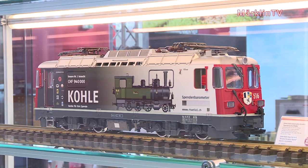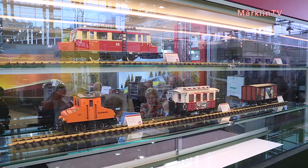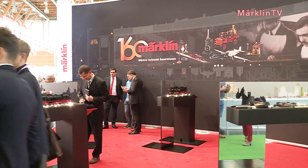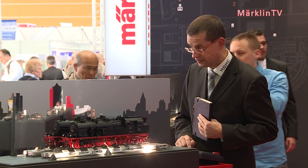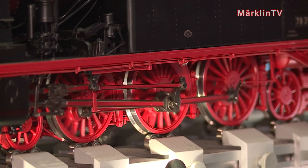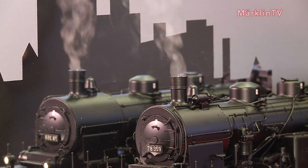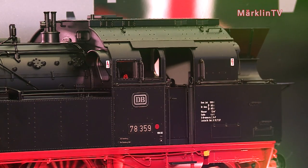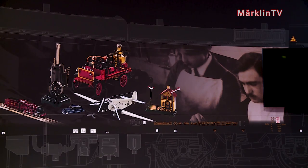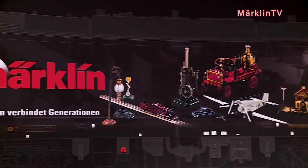Märklin was founded 160 years ago, and for 50 years the one gauge has been a part of it. This calls for a worthy celebration, as the one gauge has been such an important part of Märklin for many years, and we are convinced that this is a good enough reason to properly celebrate this anniversary. And here is Series 78 in action — it was only released a few weeks ago. This top-notch model does not have much in common with the toys of old, and the brand can look back on an exciting history.